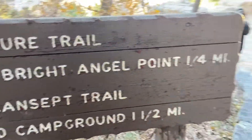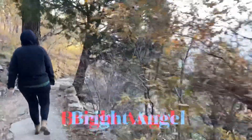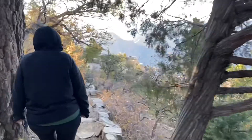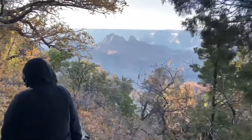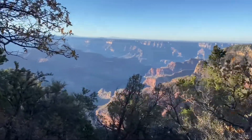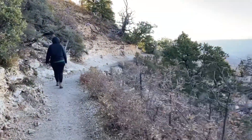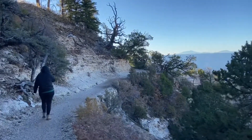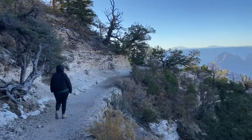We're going to do the Bright Angel Trail, a mile and a quarter round trip. There is another Bright Angel Trail on the south rim of the Grand Canyon, but we didn't get to do that last time we were there — it was really crowded, and I believe you had to take a tram to get to the trailhead.